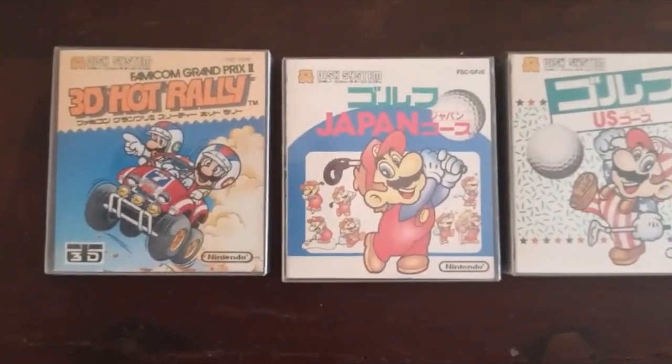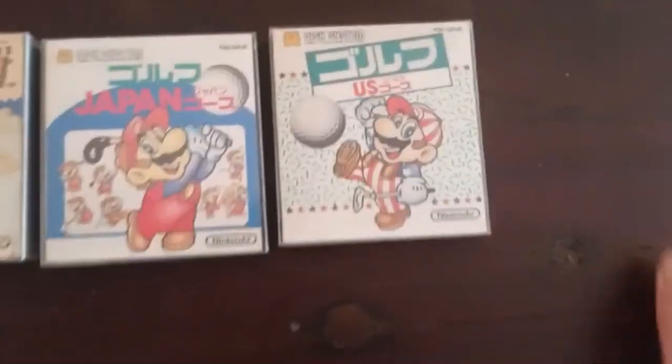Let's just rip this open. We're in. Oh snap - they are heavy. But there we go, look at that. CIB Famicom disc system games. Famicom Grand Prix 3D Hot Rally, Japan Golf and USA Golf. They are really quite heavy. Let's open them up and have a look at what's inside one of these.